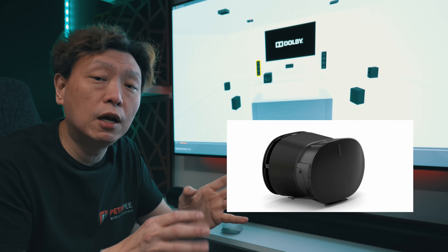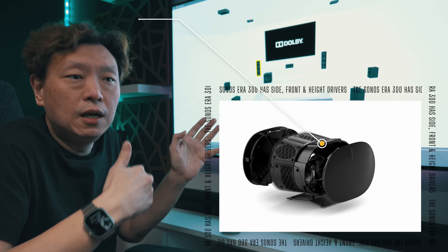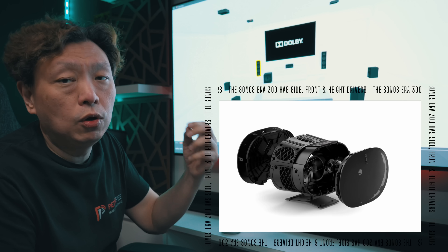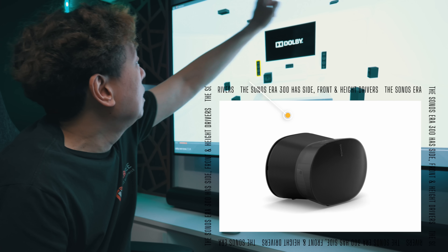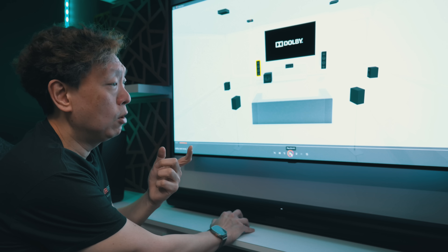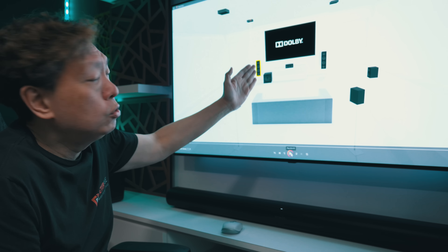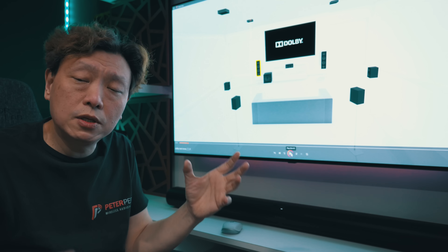There are seven surround speaker channels: the front left, right, and center, flanked by the rear surrounds and the side surrounds. The side surrounds are simulated by the Era 300 because it has side speakers — the inner drivers facing the rear of the listening position handle the rear surrounds, while the outer drivers handle the side surrounds. The Era 300 also has upward-firing drivers for the height effect, adding a total of six channels.